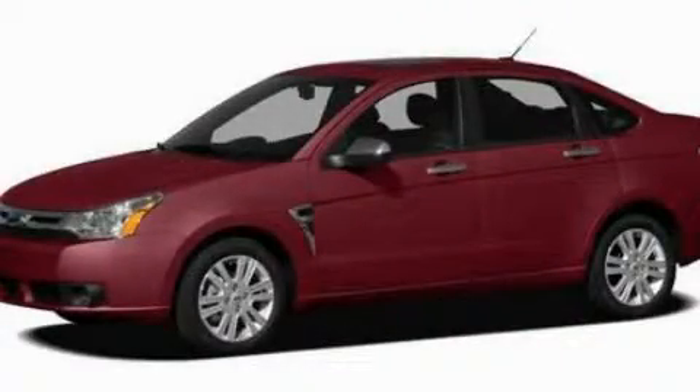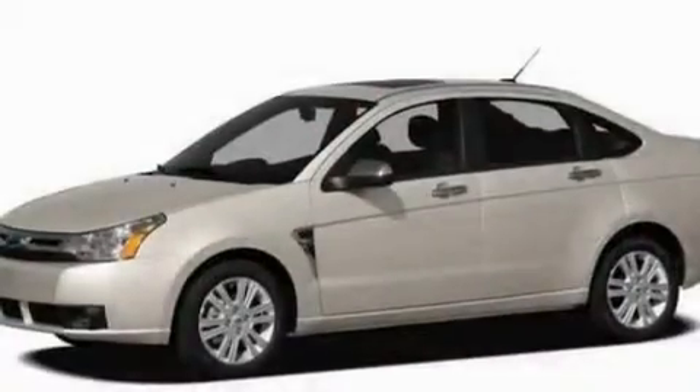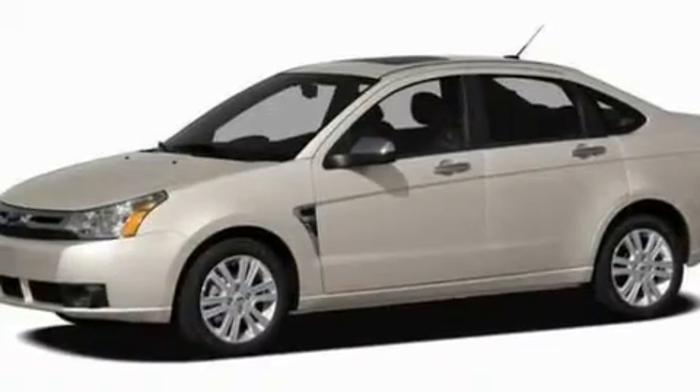This is a 2011 Ford Focus. It has a 2.0-liter 4-cylinder engine and a 4-speed automatic transmission.